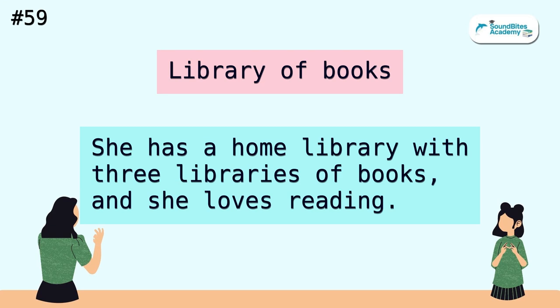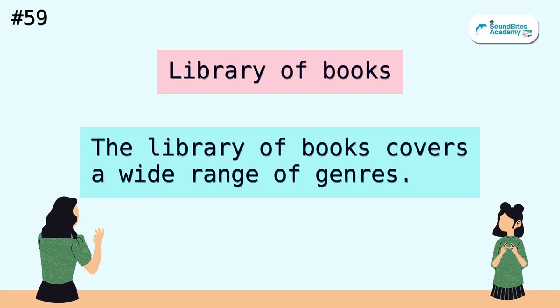Library of books. She has a home library with three libraries of books, and she loves reading. The library of books covers a wide range of genres.